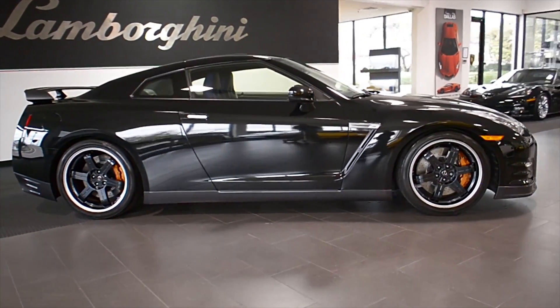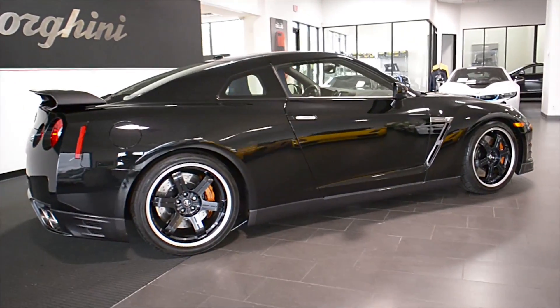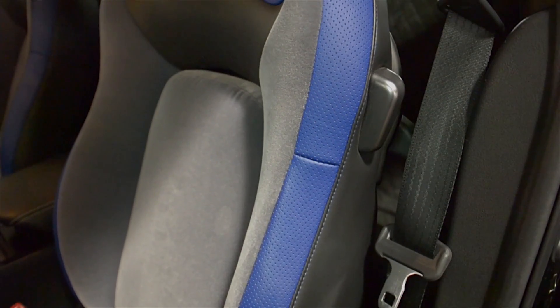Lamborghini Dallas proudly presents this 2014 Nissan GT-R Black Series Track Edition, equipped with a 3.8-liter, 545-horsepower twin-turbo V6 engine, and a 6-speed automatic with sport-shift transmission and all-wheel drive.